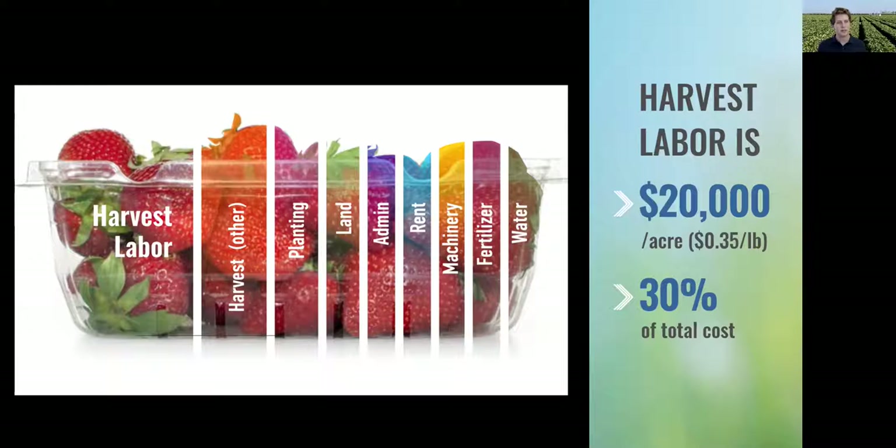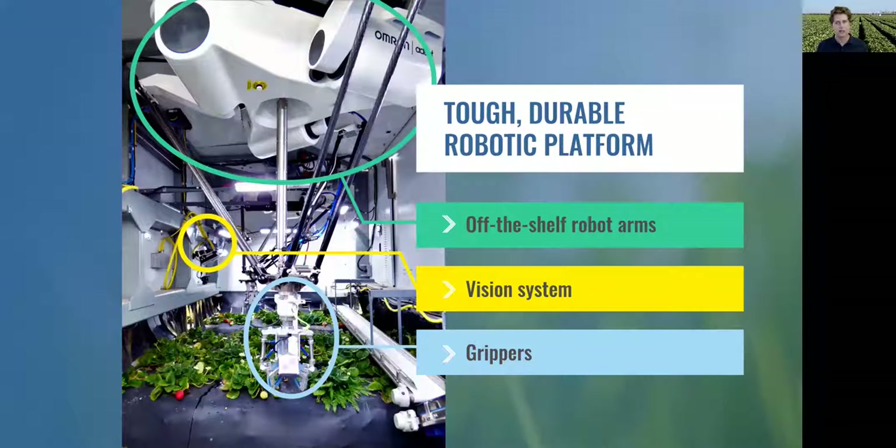Introducing Traptic. Our robots are saving the world's food production system by doing the work people don't want to do. The way it works is a robotic platform drives across the field. A vision system detects ripe strawberries and figures out how to pick them. And then a custom gripper delicately extracts the produce from the plant.